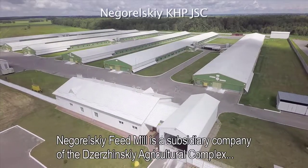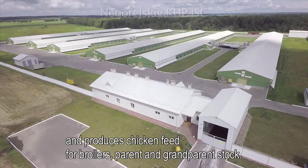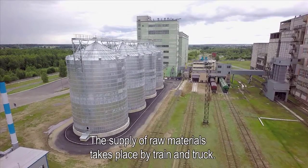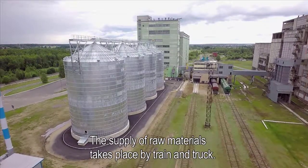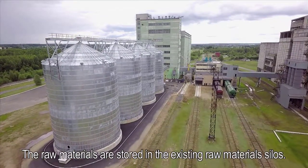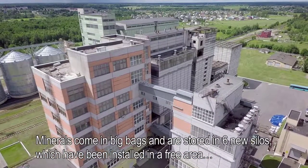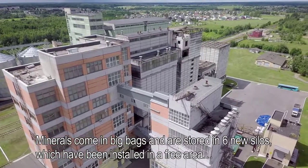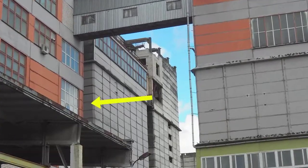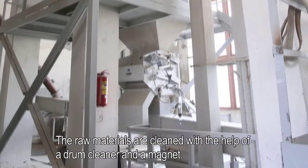Negerelski Feed Mill is a subsidiary company of the Zarzynski Agricultural Complex and produces chicken feed for broilers, parent and grandparent stock. The supply of raw materials takes place by train and truck. The raw materials are stored in the existing raw materials silos. Minerals come in big bags and are stored in six new silos, installed in a free area between the existing raw materials silos and the old production line. The raw materials are cleaned with the help of a drum cleaner and a magnet.